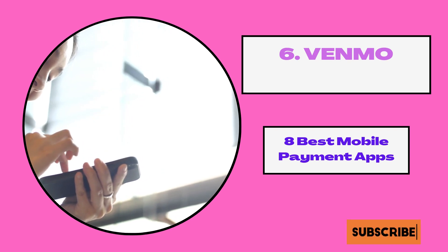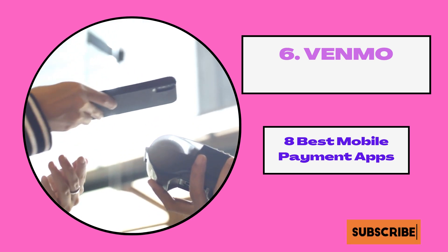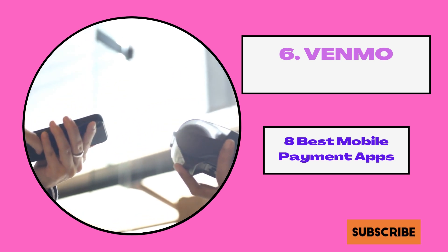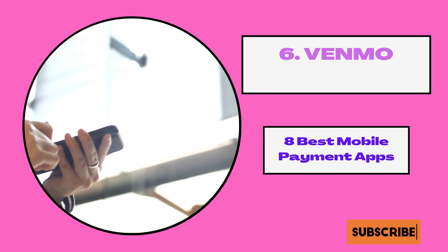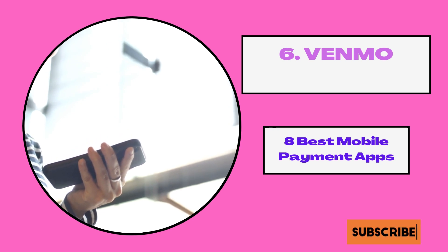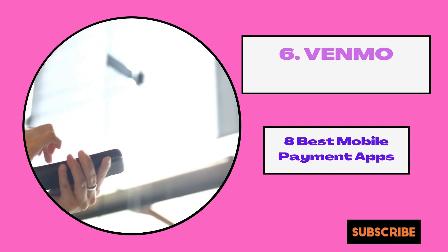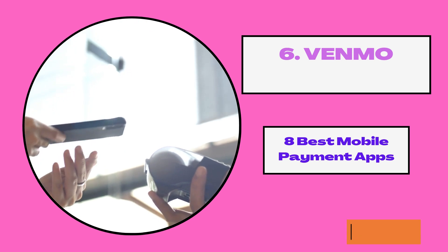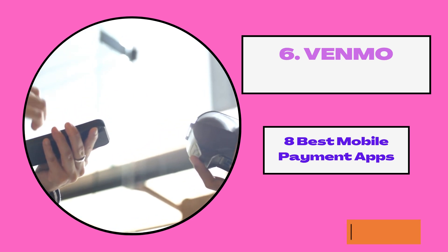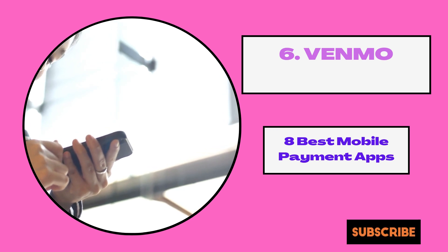6. Venmo. Venmo is a digital wallet created specifically to help you make and share payments with friends. It is owned by PayPal and makes it easy to split bills and much more. While it is primarily for sending money to friends, you can also use it to pay at other businesses. To use Venmo you need to link it to your debit card or bank account. Venmo is a subsidiary of PayPal Holdings Incorporated. Besides peer-to-peer payments, Venmo has a social aspect to it which PayPal does not have.